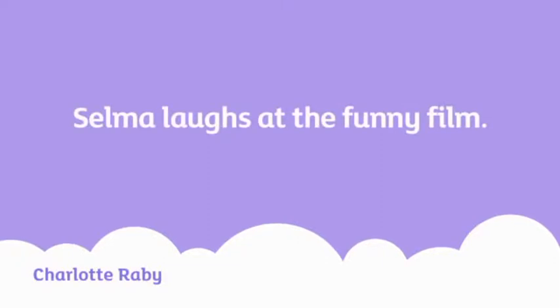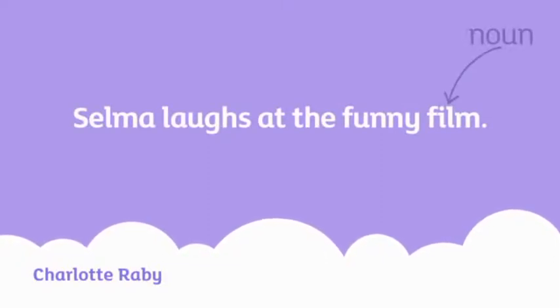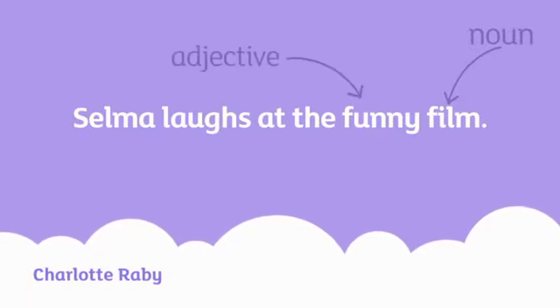Now we have all the vital parts of a sentence under our belts, we can look at some of the extras. Remember Salma laughing at the funny film? The noun in that sentence is film, and the word describing the film is called an adjective. Funny is an adjective. Adjectives add information about nouns.